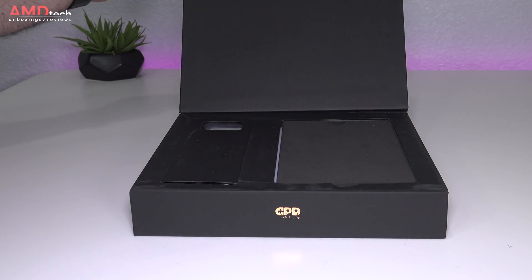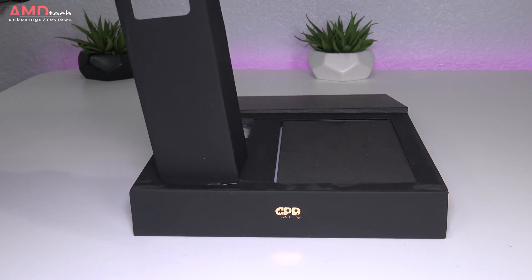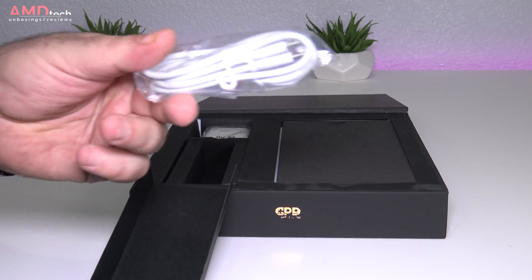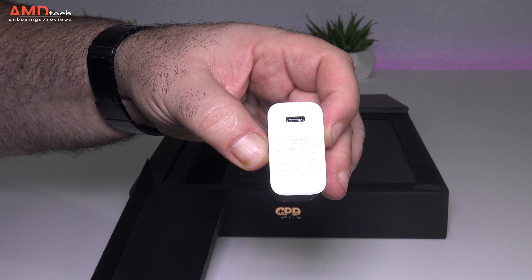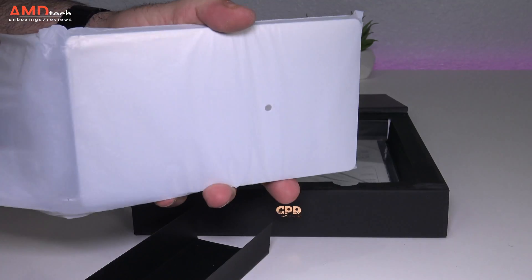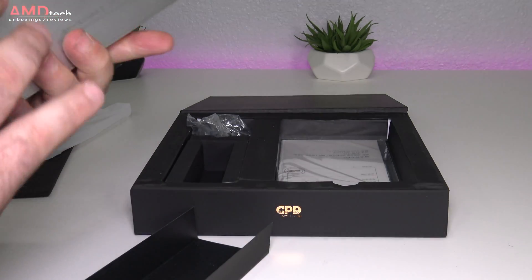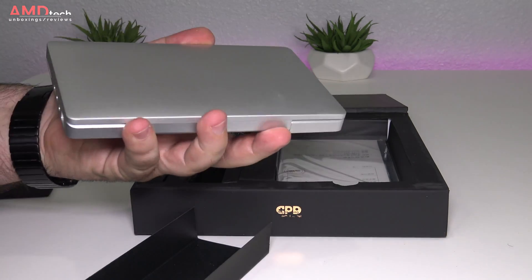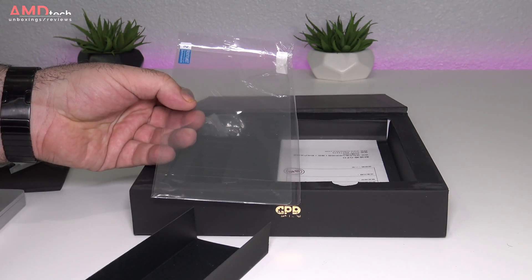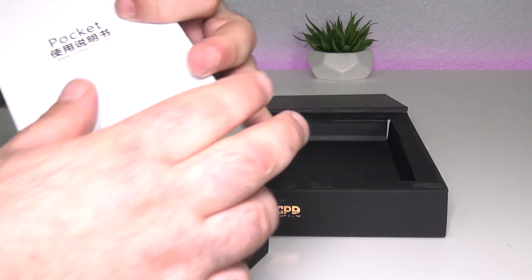Opening the box, you're greeted by the unit itself along with the power adapter and charging cable. The charging cable is USB Type-C, which I'm very happy to see, and the charging adapter is 5 volts, 3 amps. Pulling out the unit for the first time, you're really struck by just how small and light this mini laptop is. They also give you a screen protector and some documentation in both English and Chinese.